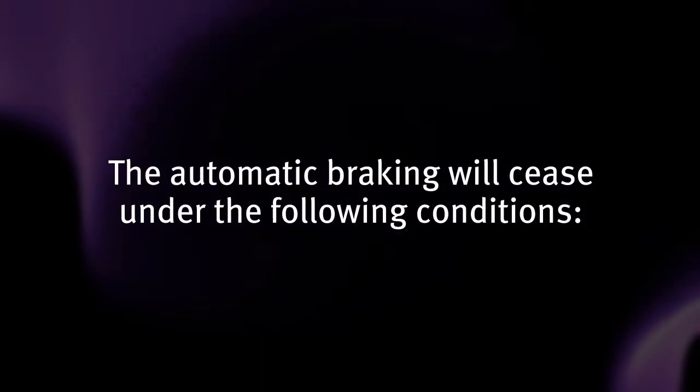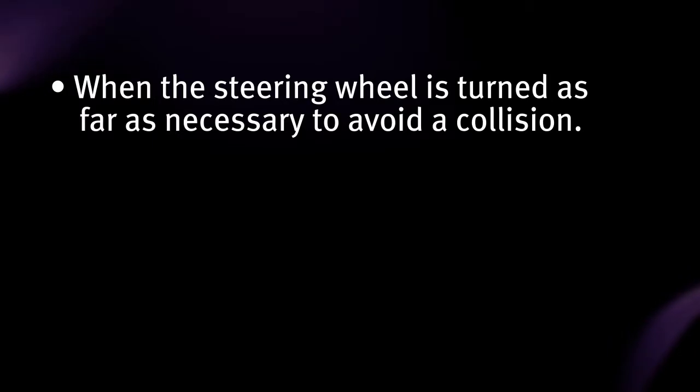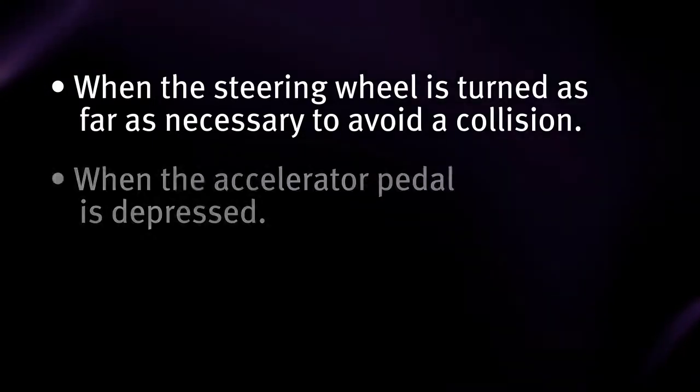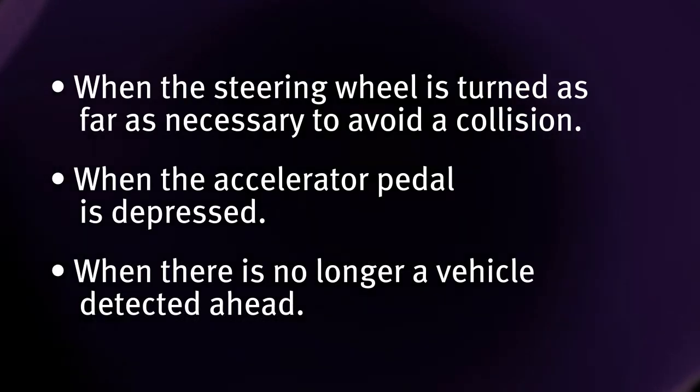The automatic braking will cease under the following conditions: when the steering wheel is turned as far as necessary to avoid a collision, when the accelerator pedal is depressed, or when there is no longer a vehicle detected ahead.